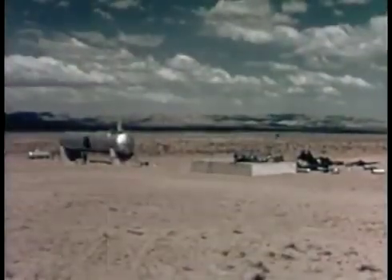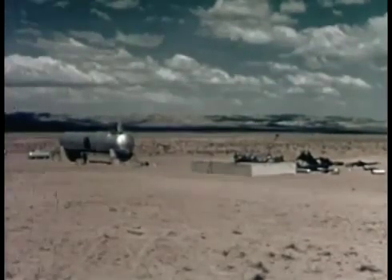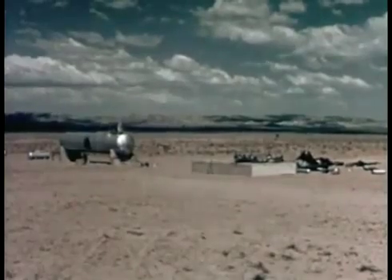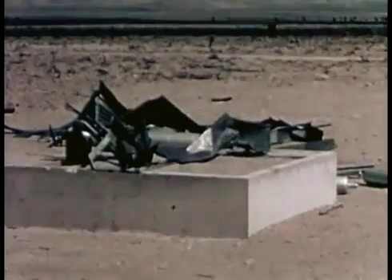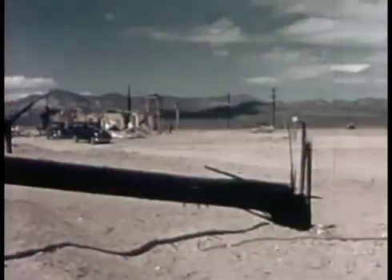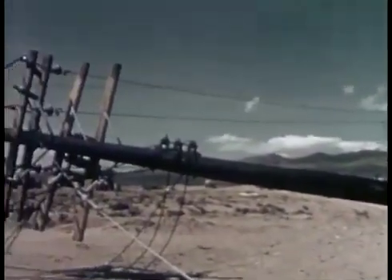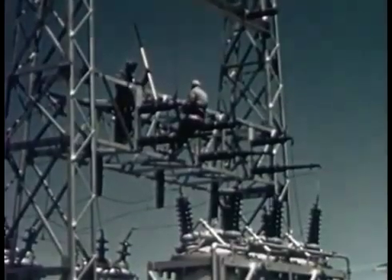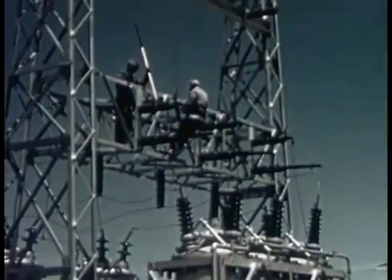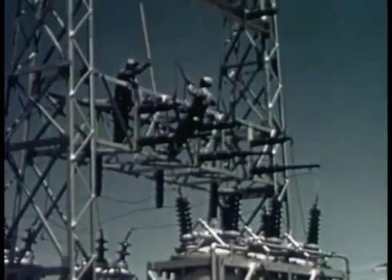The 18,000-gallon tank of liquefied petroleum gas was undamaged. Tests showed that even the connections were intact. The weighing and storage house was scattered across the desert, but the consumer-sized tanks were unharmed. Power lines and transformers suffered some damage, but most of the power poles were still standing or could be repaired. The power substation was not seriously harmed. Edison Institute personnel tested all lines and found the station to be operable.